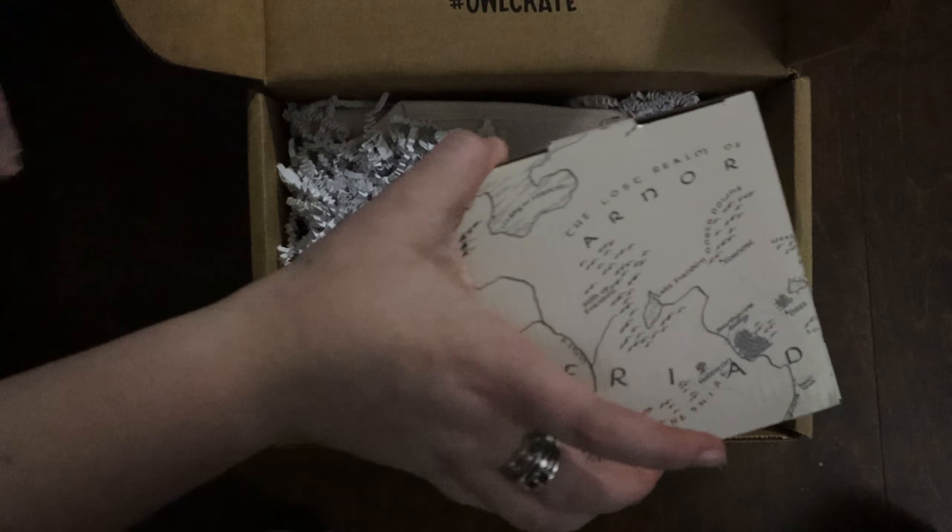Oh, this is so exciting — an Owlcrate collectible ceramic bowl! Owlcrate announced they will be doing a series of ceramic mugs inspired by Lord of the Rings, so this is the start. Oh wow, it's stunning even through the bubble wrap. It says Erebor with an axe, super cool, and there's a little owl on the bottom. This is a really nice size.